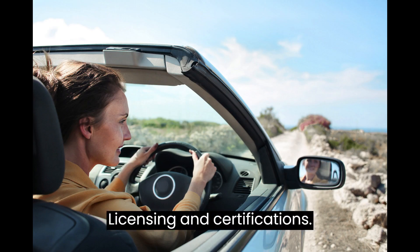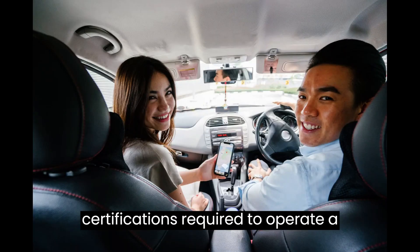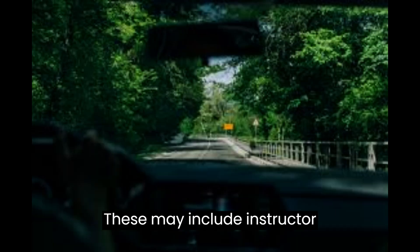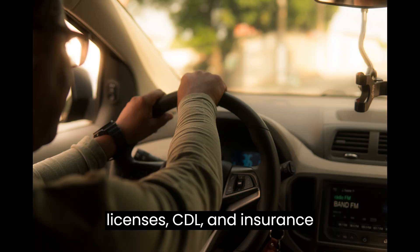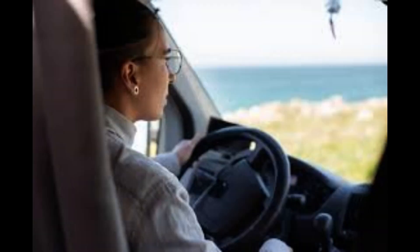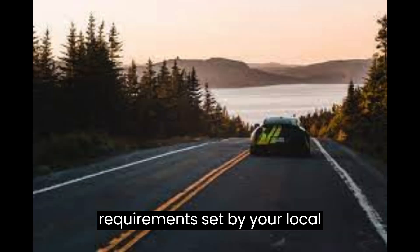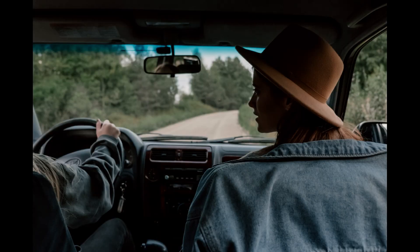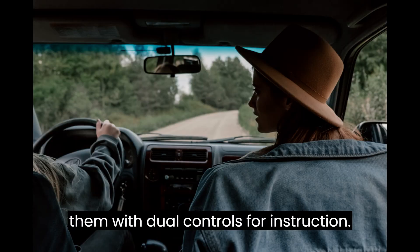Licensing and Certifications: obtain the necessary licenses and certifications required to operate a driving school in your area. These may include instructor certifications, commercial driver's licenses (CDL), and insurance coverage. Vehicle Requirements: ensure that your vehicles meet the safety standards and requirements set by your local transportation authority, and keep them in excellent condition equipped with dual controls for instruction.